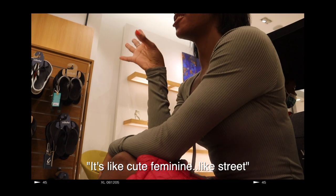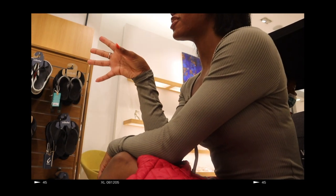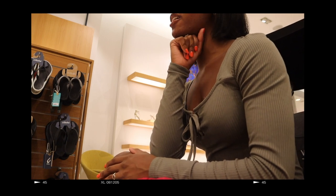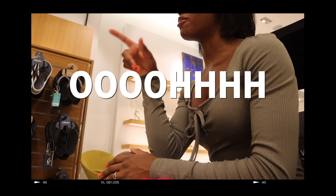I was saying your outfit is giving — it's like cute, feminine, like street. You know what I'm saying? Cute, feminine street — it's like feminine but like, yeah, street. It's cute. Feminine street, right? Oh, that should be a thing.